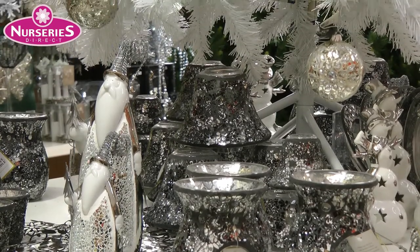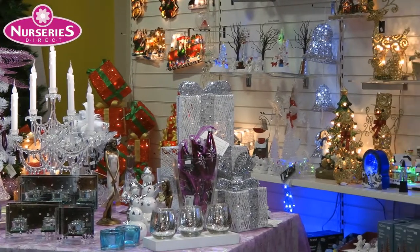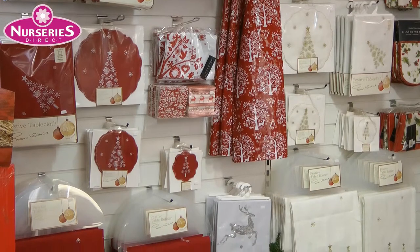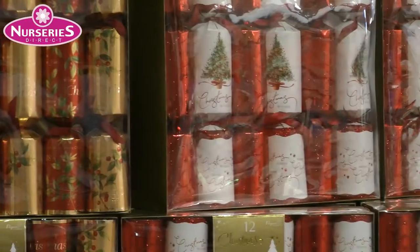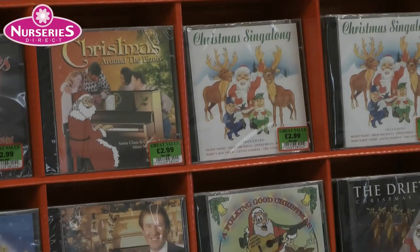We've got festive Yankee Candle accessories as well as a vast range of decorations for any situation. For the finishing touch to your festive meal, choose some of our Christmas table linen, some crackers and even some festive music from our Christmas CD collection.